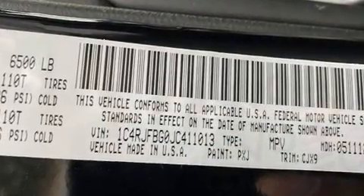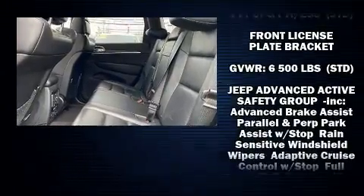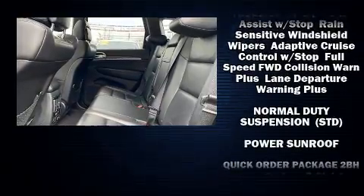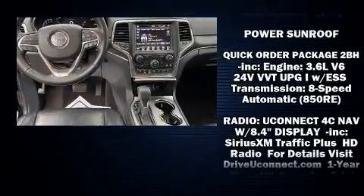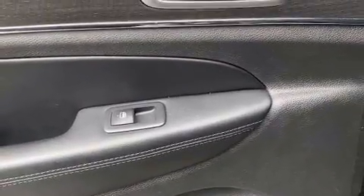Jeep ensures the safety and security of its passengers with equipment such as front and side impact airbags, traction control, anti-whiplash front head restraints, a security system, and four-wheel disc brakes with ABS. For added security, Dynamic Stability Control supplements the drivetrain.